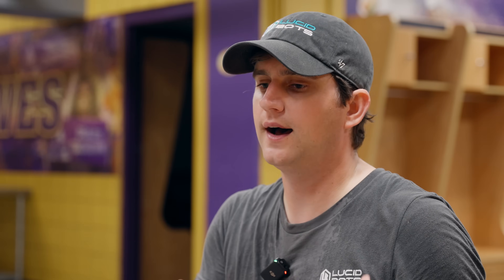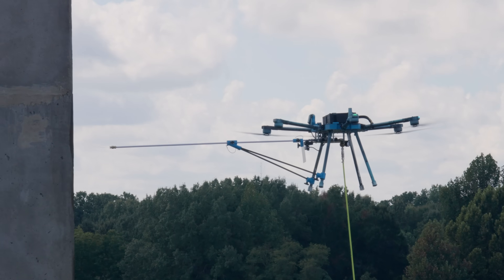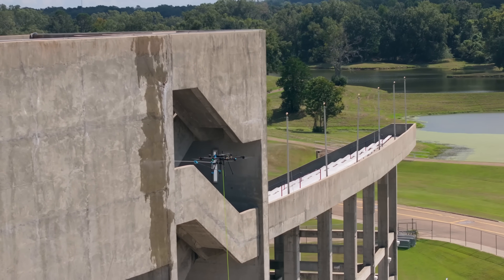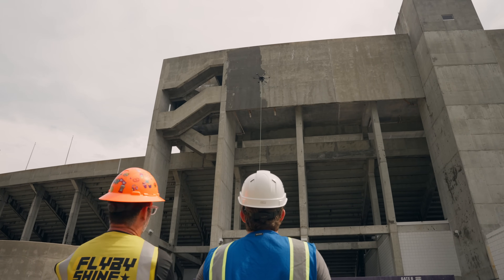We had the concrete sealant in a big drum on the ground with an electric pump. That pump fed it all the way up to the drone, and we had a really long nozzle. With the radar in the front, we could basically keep a perfectly set distance from the building to follow Prosoco's spec — it needs to be applied at a specific application rate, at a specific distance, at a specific PSI. We put regulators on the payload, had the flow rate dialed in, and continued to work from the spec sheet to apply the product.